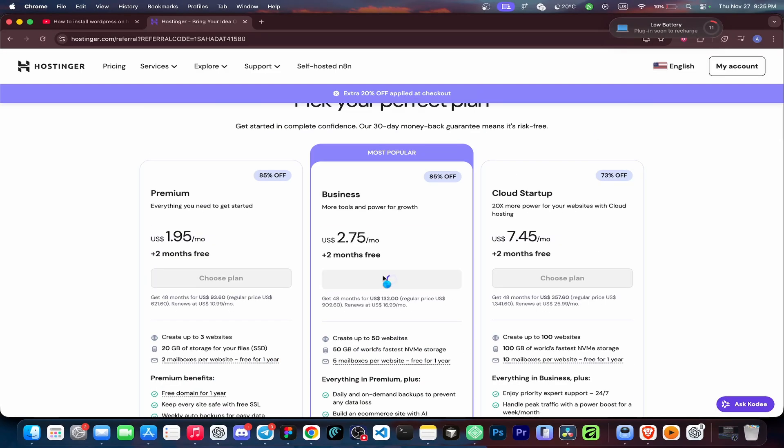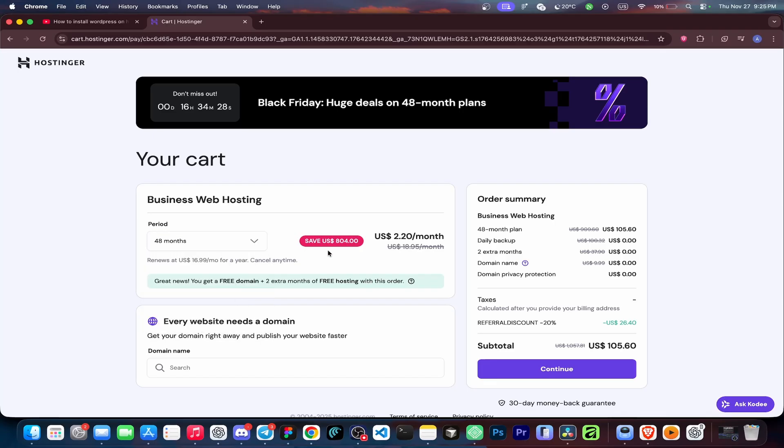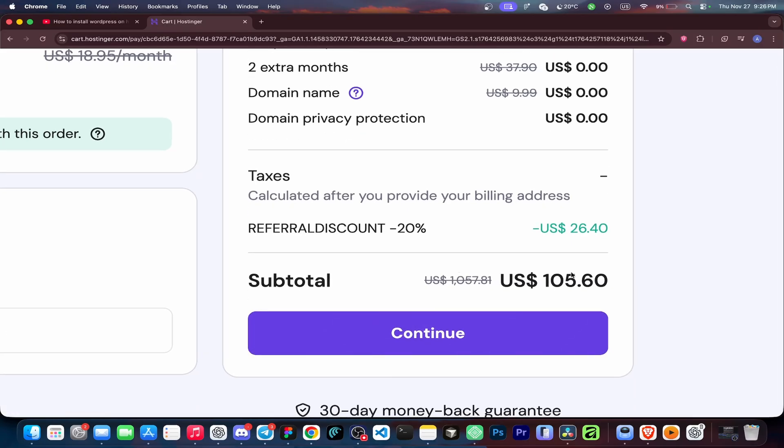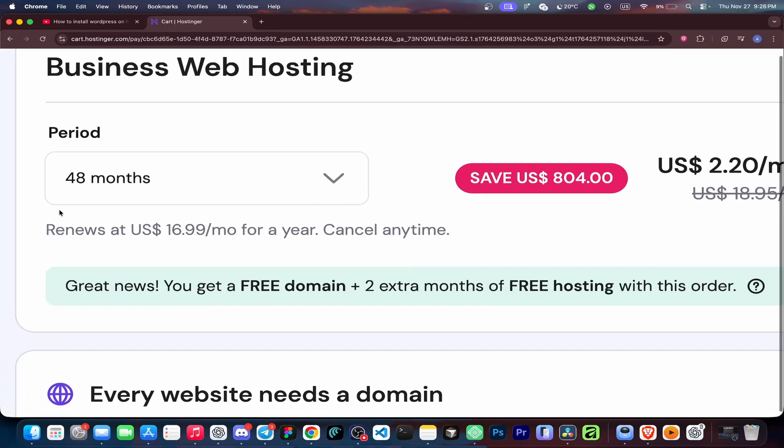Click Choose Plan. Choose the longest period, usually 48 months — that's where the Black Friday discount is the biggest. You can see the price already slashed from the original. Because you used my link, Hostinger adds an extra 20% off here. So for four years, you're paying about $105 USD instead of $1057 USD — I just saved you over $950.